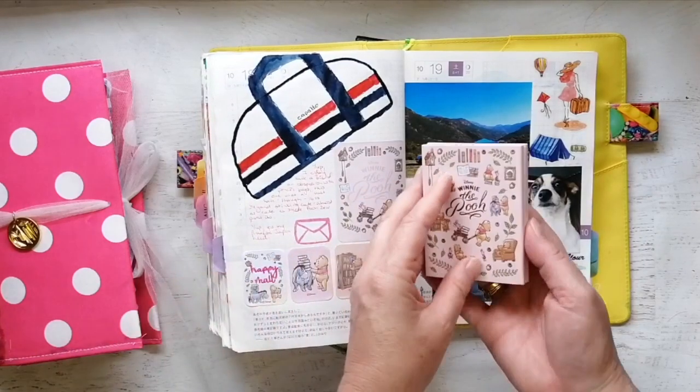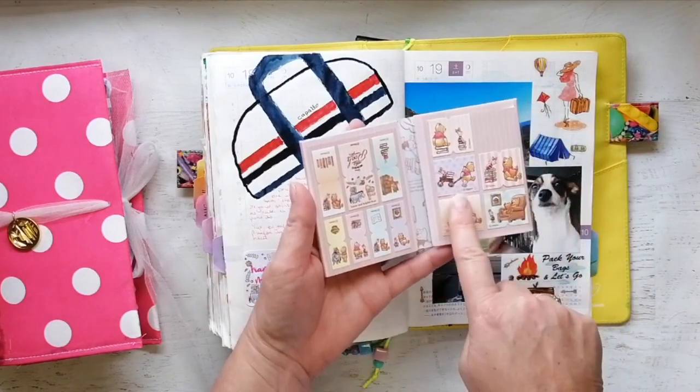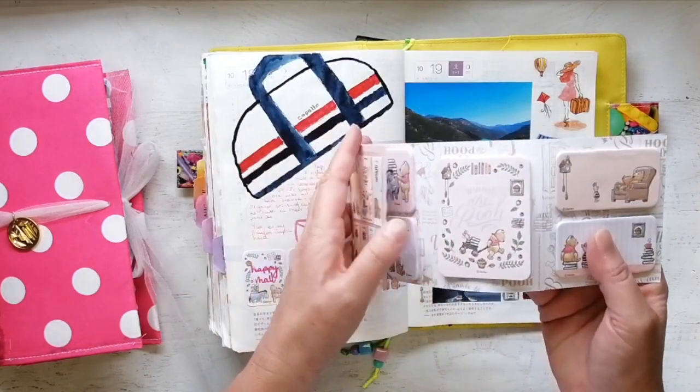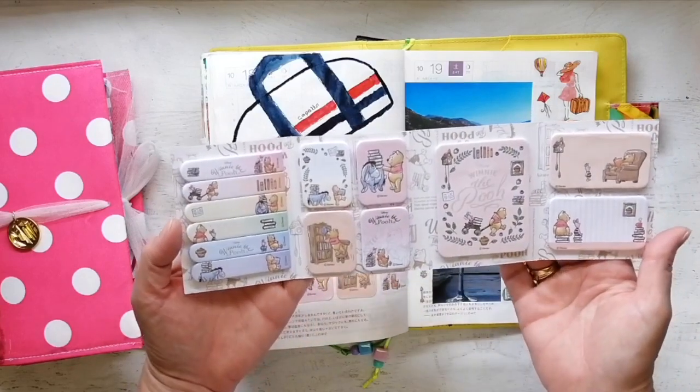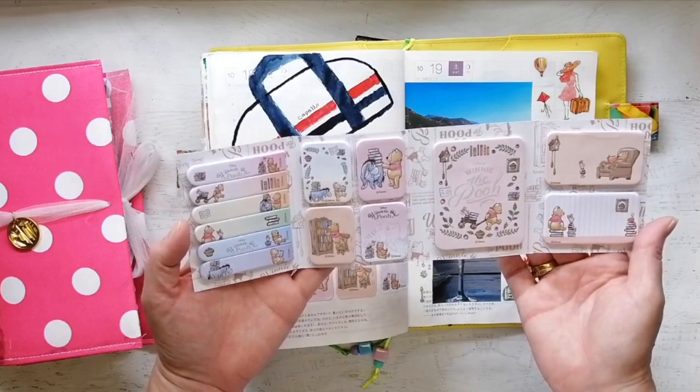Some cute things I got at the same time — these are Winnie the Pooh sticky notes, but I didn't realize they came with tabs. How cool is that? I think I want to do a Pooh Bear journal next — I need to start collecting Pooh Bear stuff.